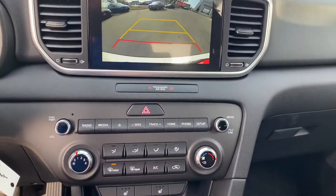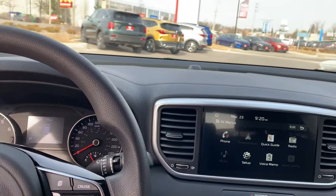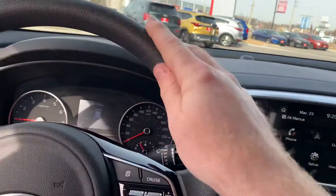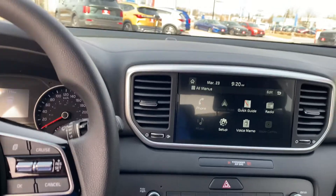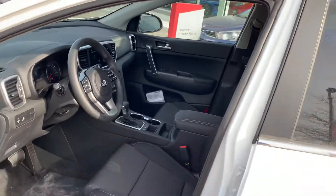Heated seats. Now, another model that your parents saw was the EX-S. It had the leather-wrapped steering wheel, the heated steering wheel, your beautiful panoramic sunroof, and a few more features I'd love the opportunity to show you.